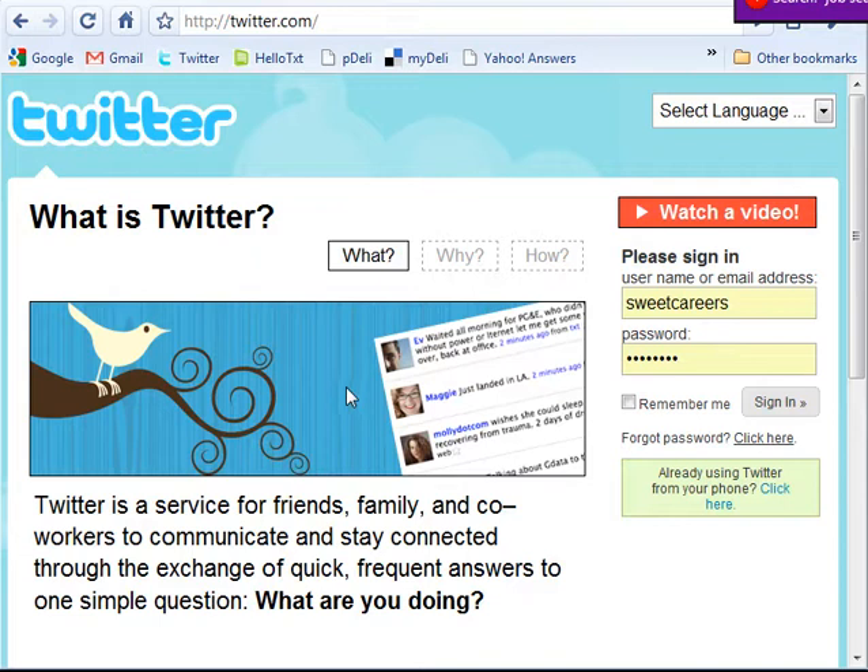Hi, this is Grace Kutney. As you can see, we're on the Twitter site today. I'm hoping to focus specifically on professional networking and job searching using Twitter.